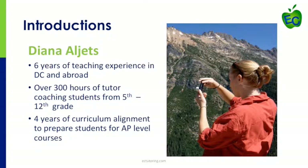Sure, thank you, Anne. My name is Diana Algitz, and I have over six years of teaching experience in DC and abroad. In the past year, I've acquired over 300 hours of tutoring and coaching students from 5th grade to 12th grade in a variety of subjects and levels. During my four years as a ninth grade biology teacher and AP biology teacher, one of my focuses was helping other teachers align their curriculum to prepare students for AP-level courses.